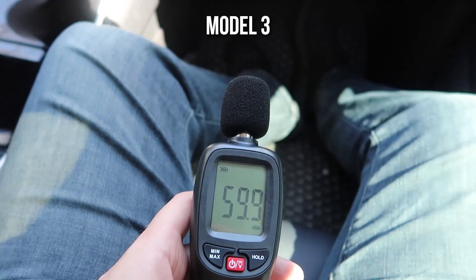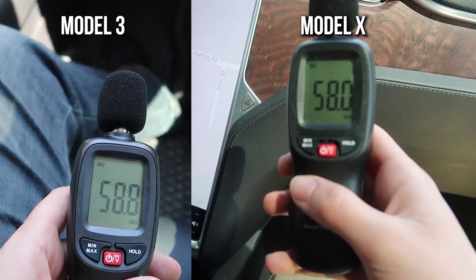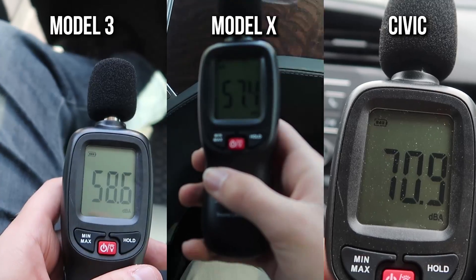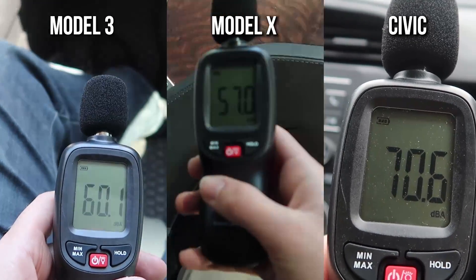Looking at those numbers, it kind of shows you what we expected to find. The Model 3 was definitely louder than the Model X, but in almost all cases it was quieter than the Honda Civic — except on back roads where it was basically the same. That gives you an idea of how loud it is in the cabin while driving your Model 3. In all these cases, we shut off the air conditioning, so we're just taking the sound of the car itself on the road.